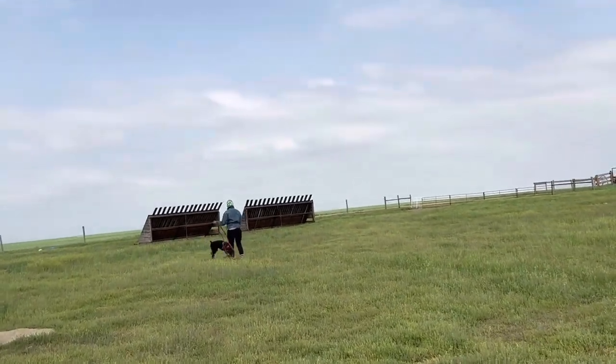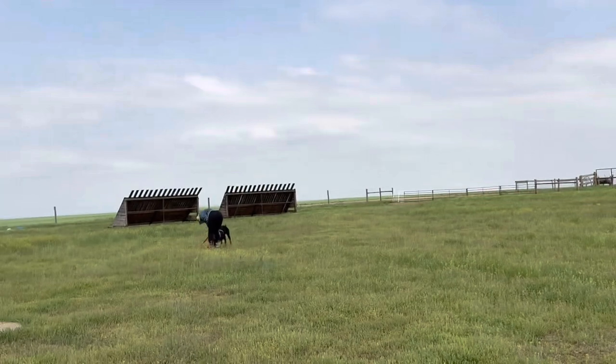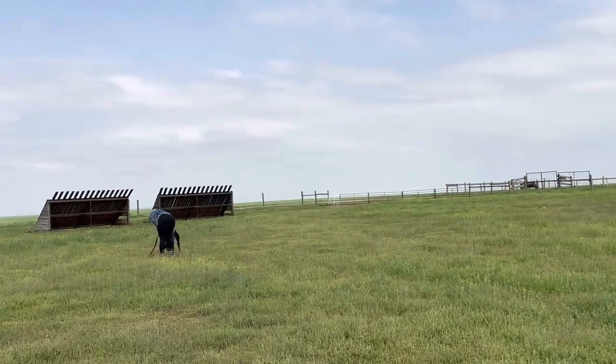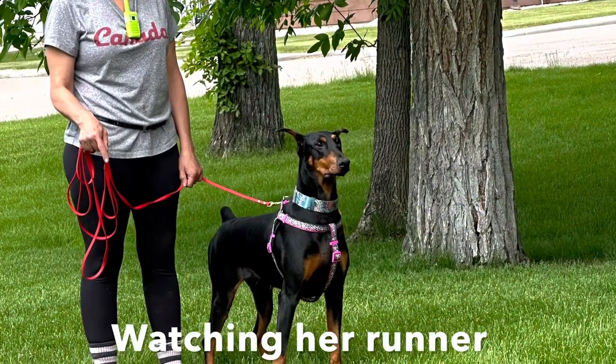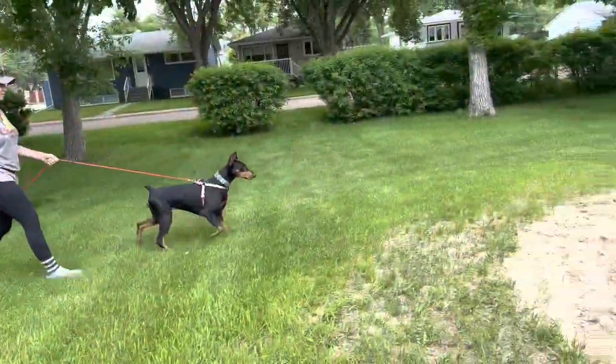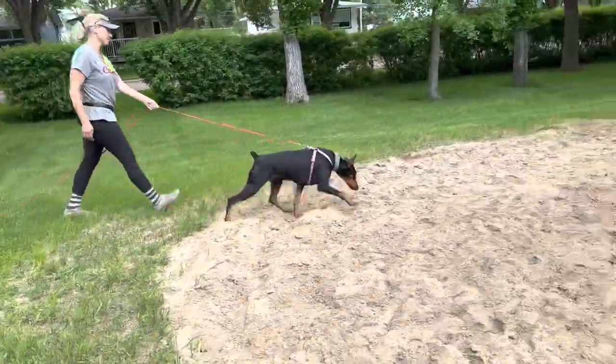Has she got an article there? Yes — that was awesome! She stopped and turned herself back. Beautiful.